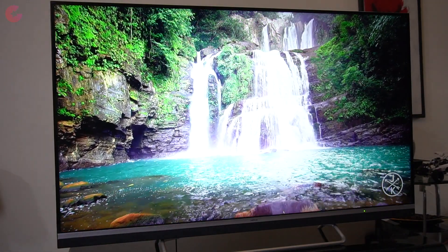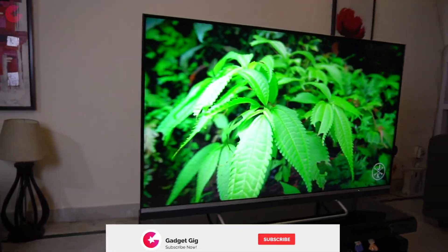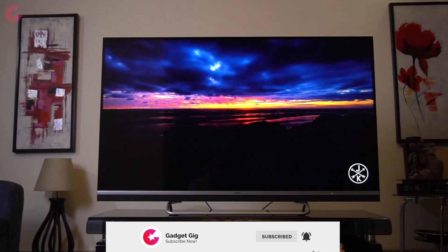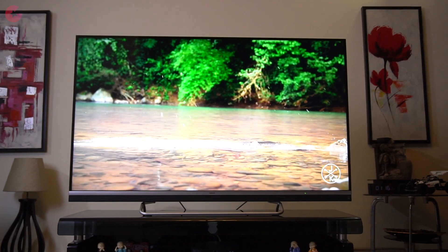Coming back to the display, the 4K display of this TV performs amazingly well. You get good viewing angles and it also supports MEMC technology which offers better and smoother refresh rates for audio-visual content, giving you an overall lag-free experience.